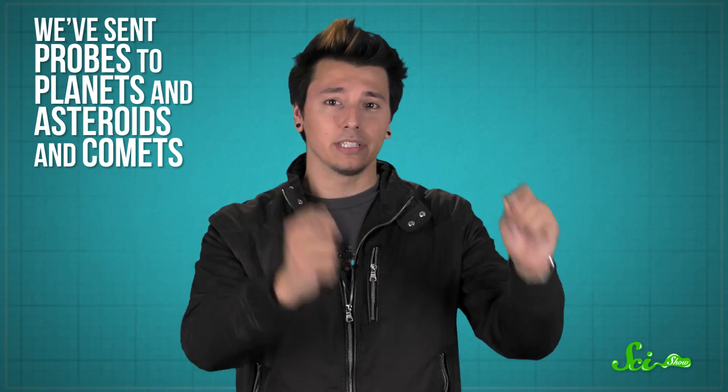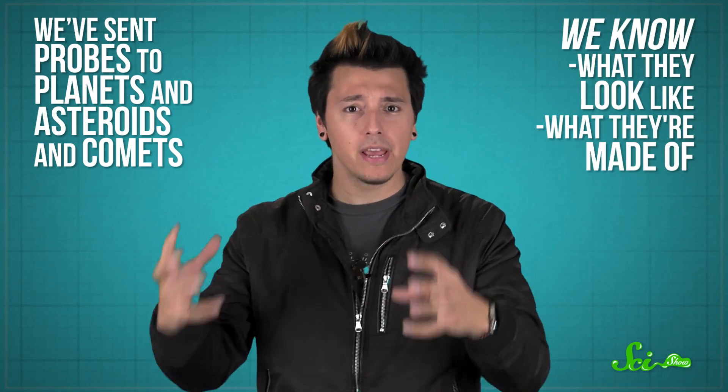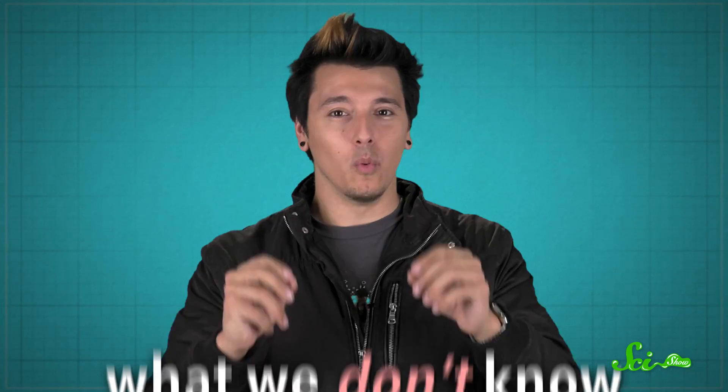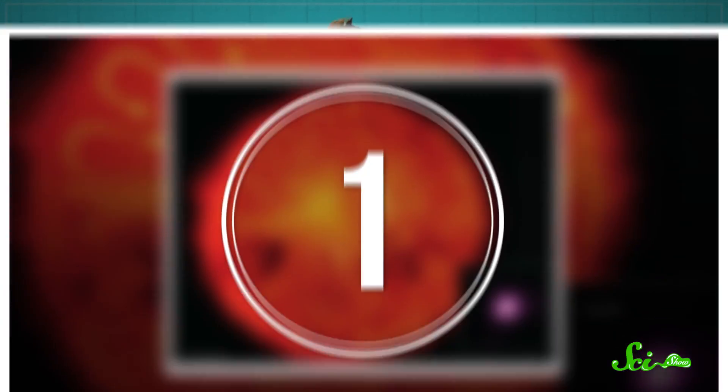In the grand scheme of things, we haven't been at the space exploration game very long. But we've already learned a ton about the solar system. We've sent probes to planets and asteroids and comets. We know what they look like, what they're made of, their temperatures, atmospheres, and so much more. But what's even more amazing is what we don't know. There's still a lot we don't understand about our little corner of the universe. So let's look at just a few unsolved mysteries of the solar system.